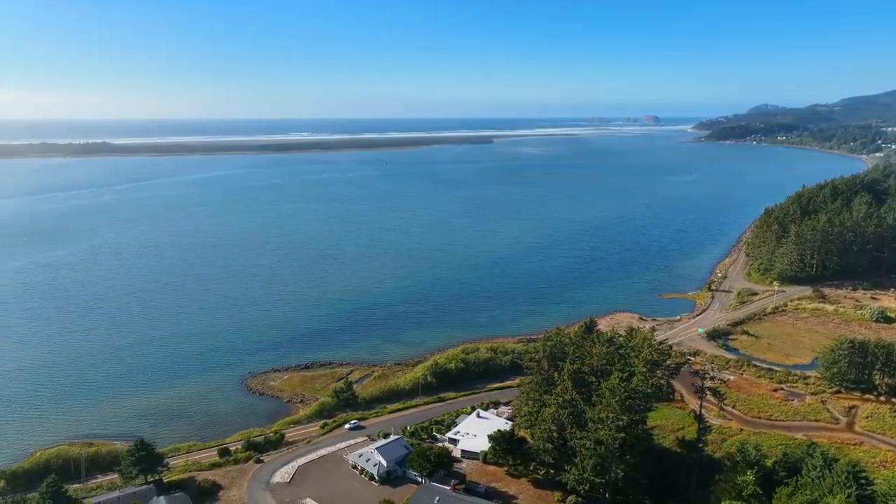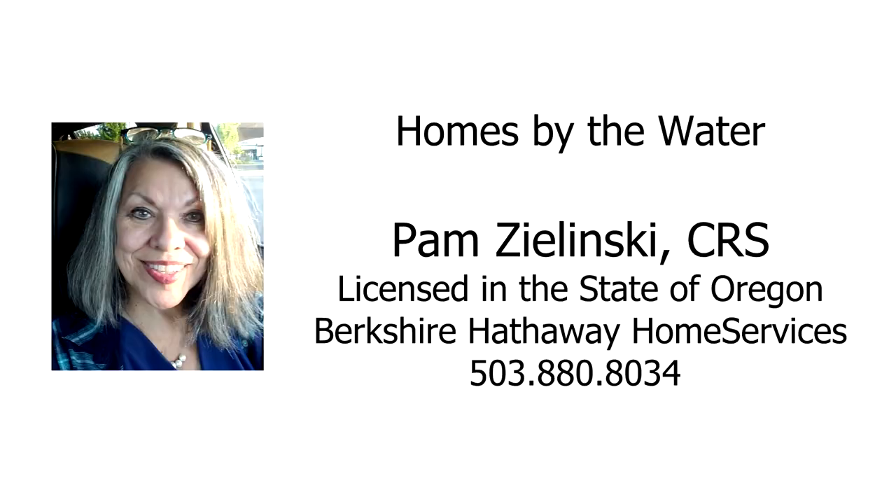For more information or to schedule your own personal tour, please contact Pam Zielinski with Berkshire Hathaway Home Services at 503-880-8034.